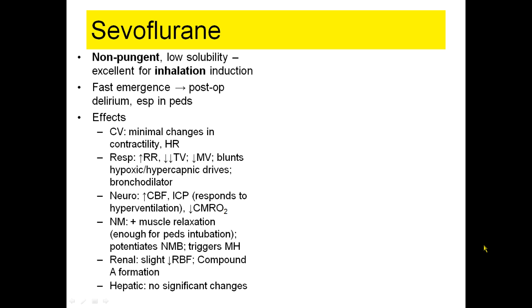Sevoflurane, which is the agent you all use most, doesn't have a lot of interesting things to say about it. It's not pungent. It has very low solubility, which makes it an excellent choice for inhalation induction. Because it's not very soluble, patients have fast emergence — so fast that the literature describes a postoperative delirium, sometimes called sevoflurane delirium, especially in pediatric patients.